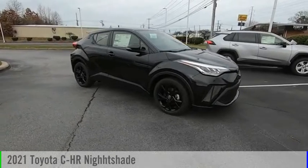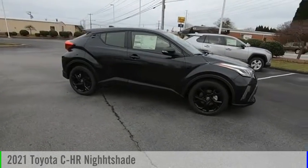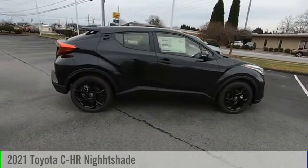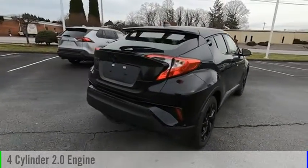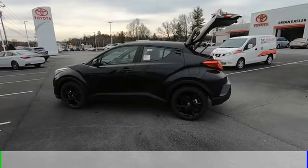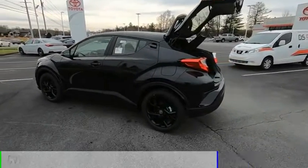Make a great choice today with the 2021 CHR. This vehicle is powered by a front-wheel drive, four-cylinder, 2.0-liter engine, and comes with a continuously variable transmission.